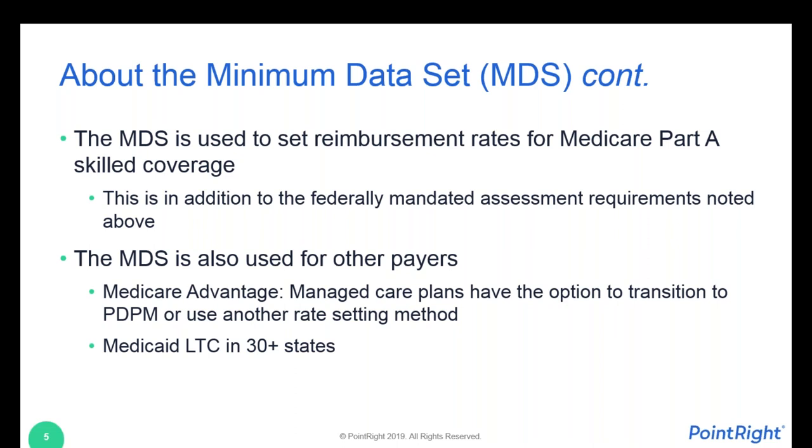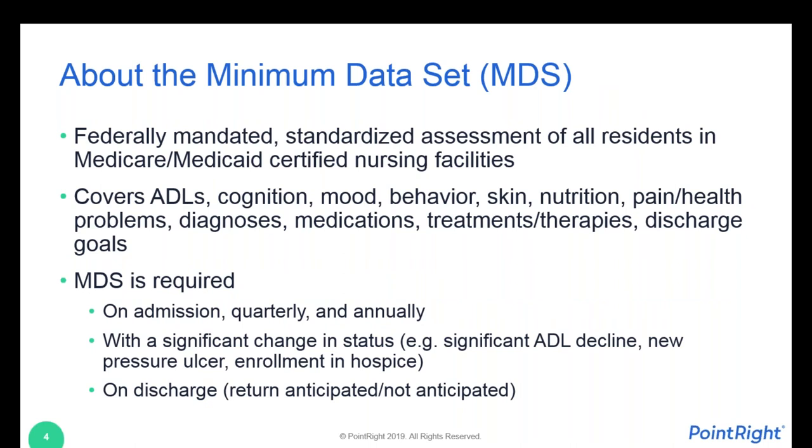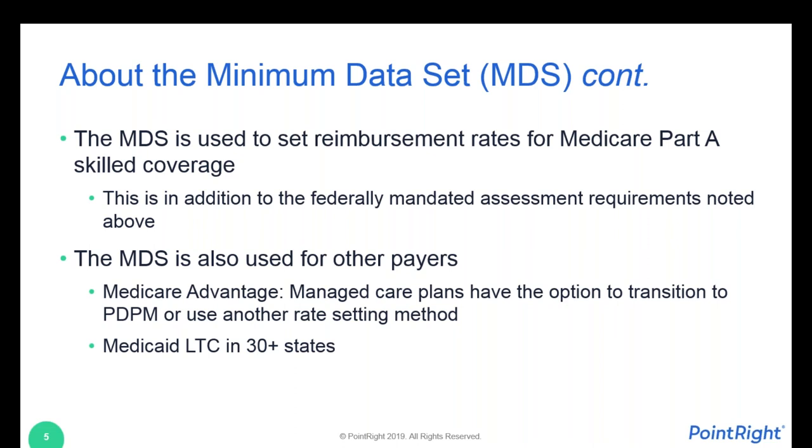The MDS assessment is also used to set reimbursement for Medicare Part A skilled coverage. This runs on a parallel track alongside all those federally mandated assessments — admission, quarterly, annually. The Medicare Part A requirement is a separate requirement. There is a very special professional in a SNF called an MDS coordinator or resident assessment coordinator — I used to be one of them, I call myself a recovering MDS coordinator. These are extremely important people in the SNF, usually an RN, very skilled at managing this process.